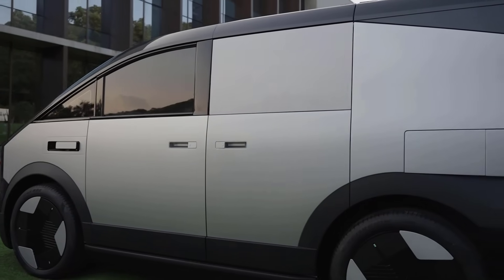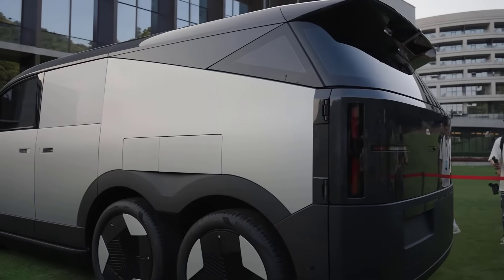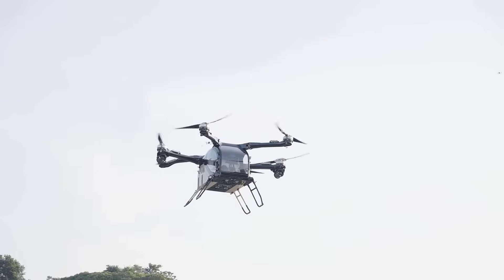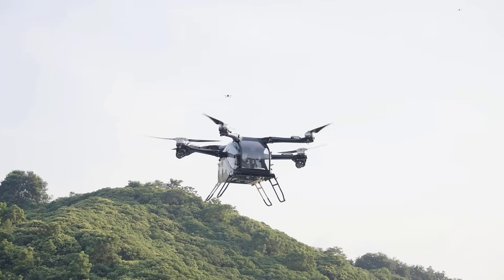Considering its large dimensions, the vehicle has been given rear-wheel steering capability for a simpler driving experience like an SUV. The air module features a distributed electric propulsion system to ensure safety in case of a single motor failure.